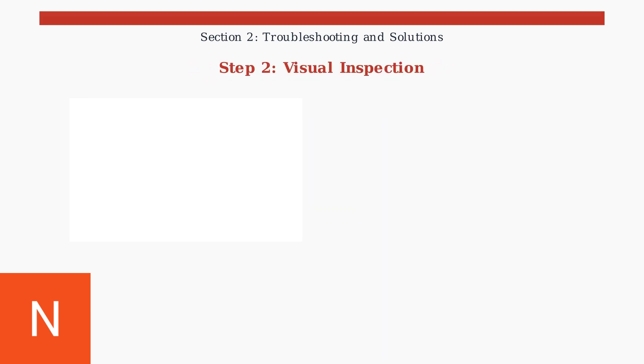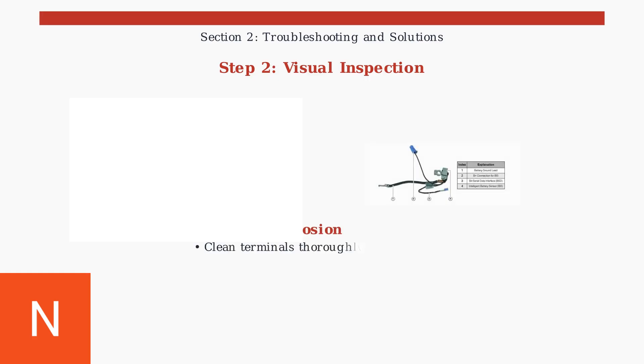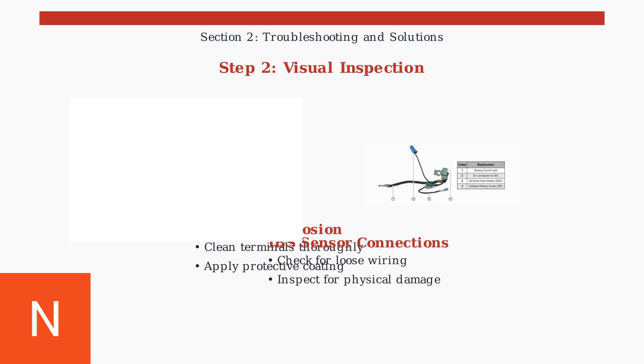Visual inspection is crucial for identifying common failure points. Battery terminal corrosion is a leading cause of BMS malfunctions, creating resistance that affects voltage readings. The intelligent battery sensor, located on the negative terminal, requires careful inspection.